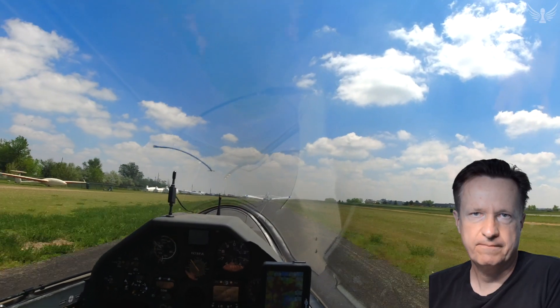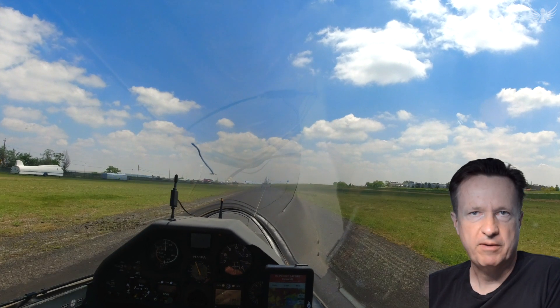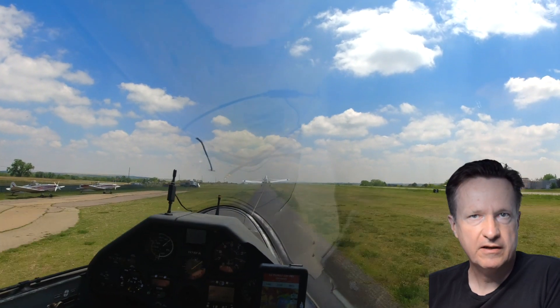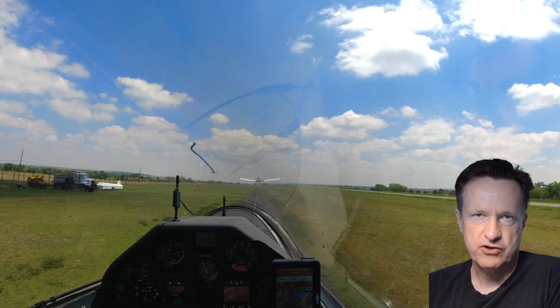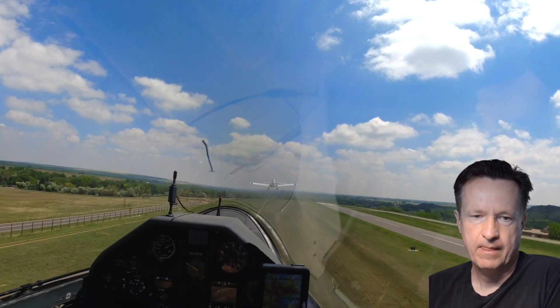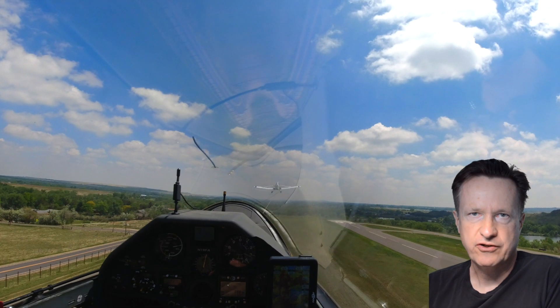Let's watch this again. The towplane lifts off at about 50 knots, just as in the prior tow. But here's the key difference: the towplane stays in ground effect until it reaches 70 knots before it starts to climb. After that, the climb continues gradually, with the towplane always maintaining 70 knots.